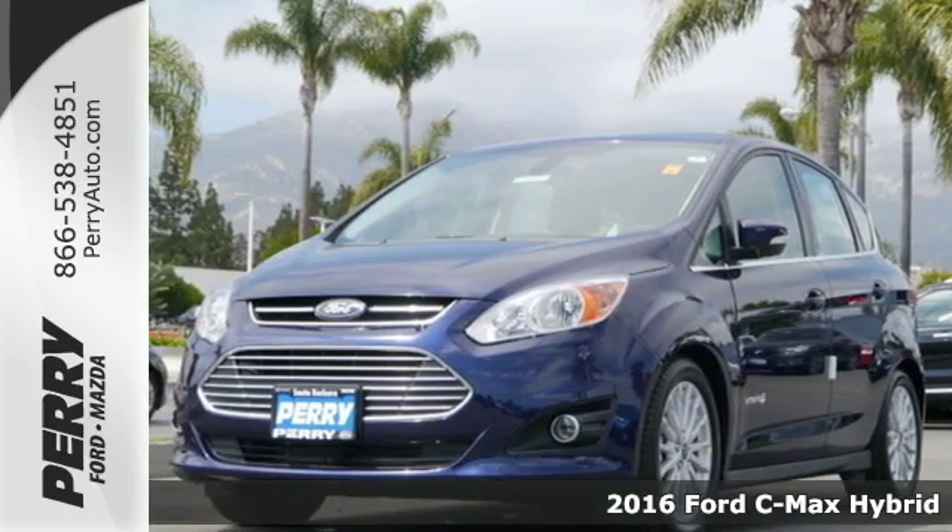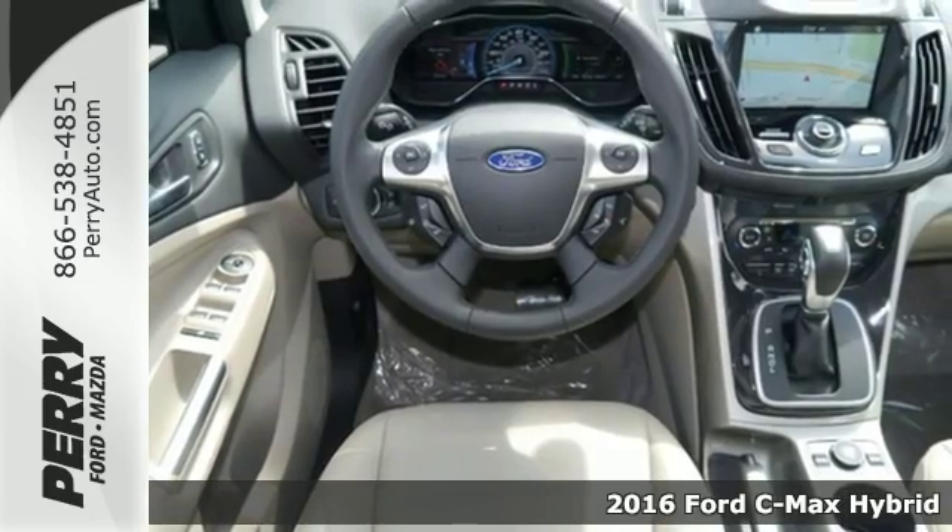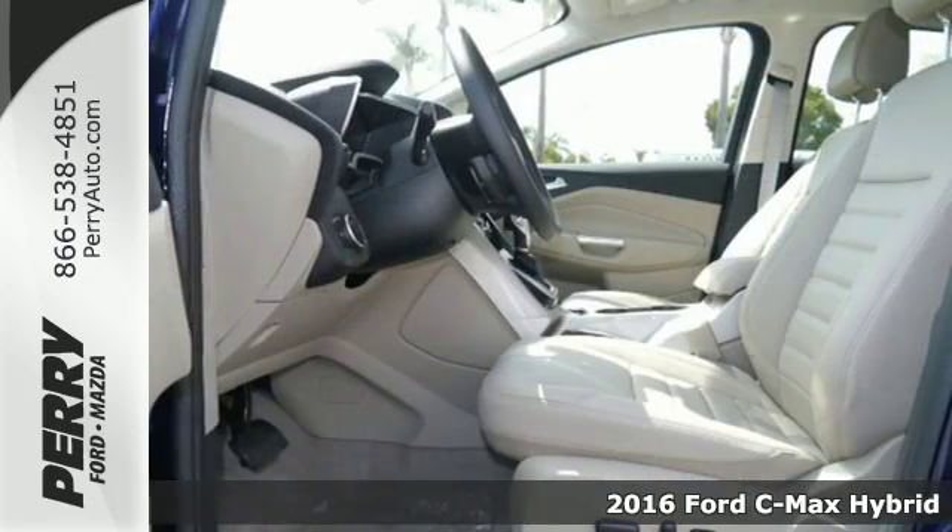Here's a 2016 Ford C-Max Hybrid — the hybrid that's actually fun to drive. This C-Max has loads of style and lots of space.